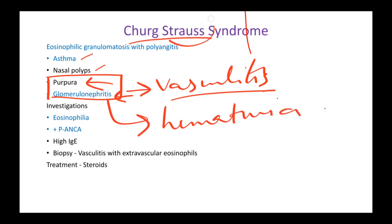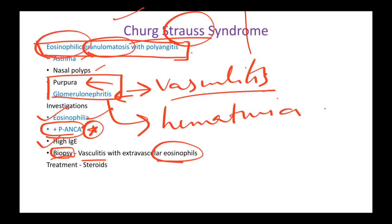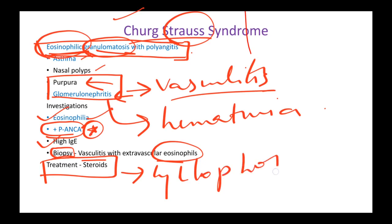So the P in Pepsi helps us remember p-ANCA, which is the most specific confirmatory test for Churg-Strauss. On investigation you'll find eosinophilia, high IgE, and on biopsy you'll see eosinophilic vasculitis — that's why this is also called eosinophilic granulomatosis with polyangiitis. Granulomatosis means necrotizing granulomas with eosinophils on biopsy. Treatment for almost all vasculitis is steroids followed by cyclophosphamide, but just remember steroids since there is vascular inflammation.